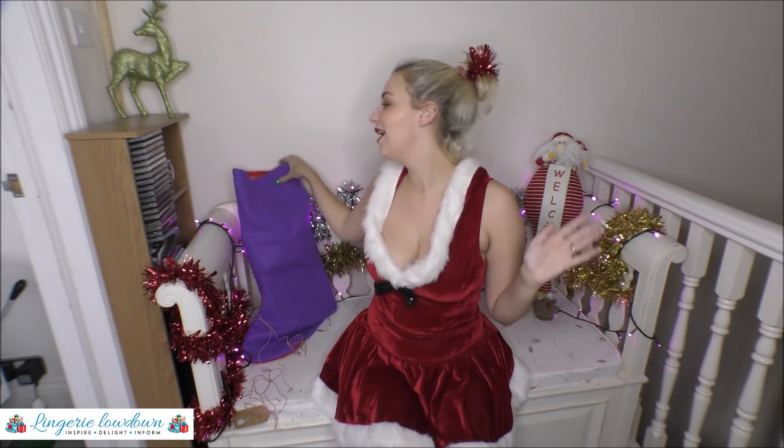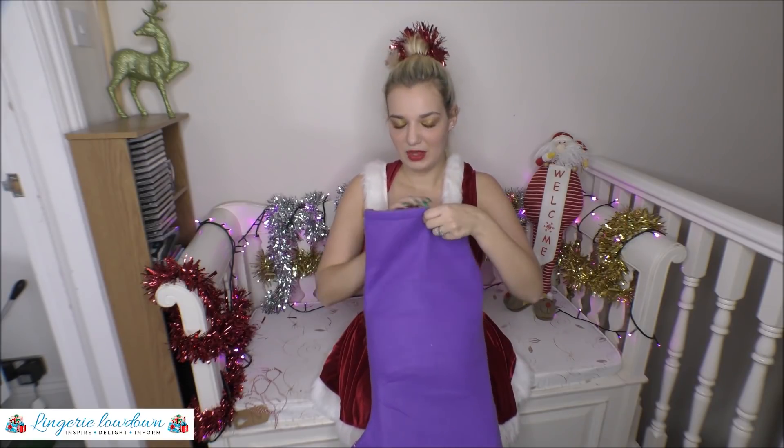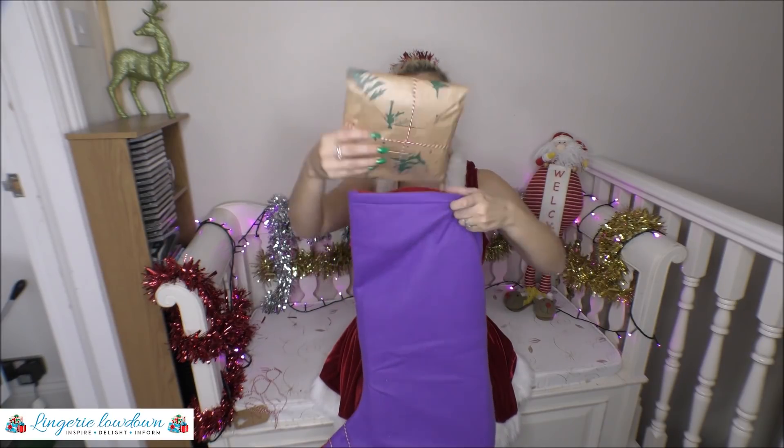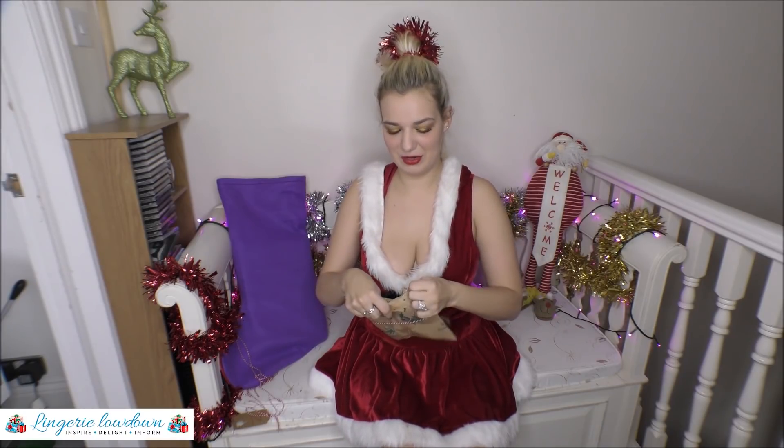It's Christmas and I'm going to be digging in this amazing stocking to find out what I'm going to review for you. Now, it's a surprise for both of us because I don't know what's in here. Let's go for this one. I love opening presents.